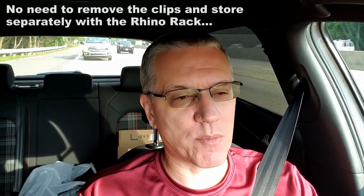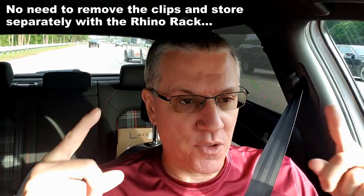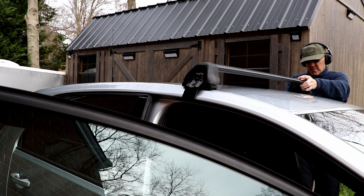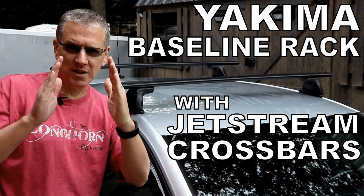So it's hard to say who wins on that. But for convenience, I like the Rhino Rack clips more than I thought I would. Sure, they don't pop out and they're not held clear of the body of the car like the Yakima clips are, but it's not really a big deal once you get a technique established for installing them. Now, the T-Bolt slot.